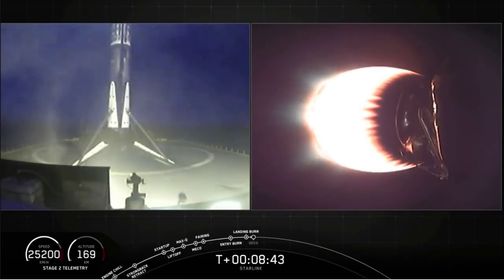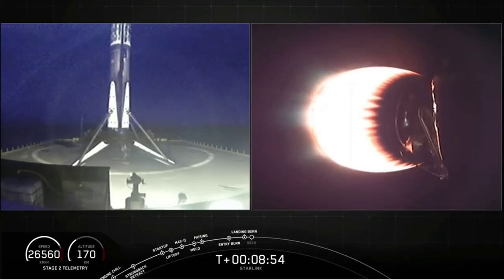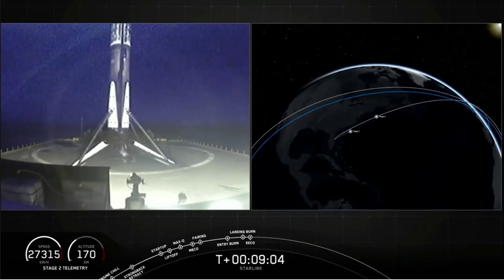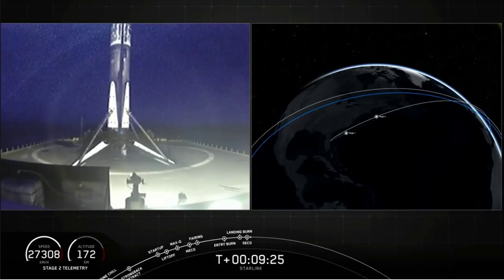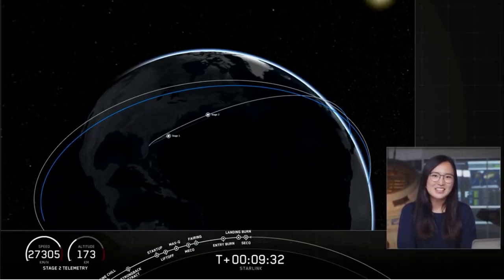In just about 10 seconds we'll have second engine cut off. We've had confirmation of the second engine cut off, and we're waiting for confirmation of good orbit out of this first burn. We're going to take a quick break and leave you with an animation showing where we are in the coast. We'll be back at about T-plus 46 minutes and 30 seconds for a second stage relight.